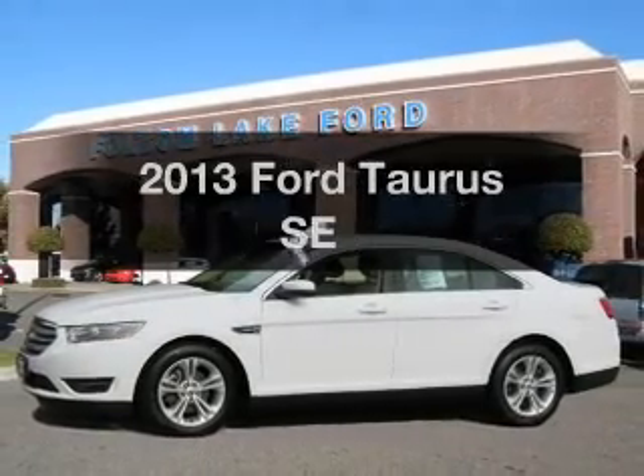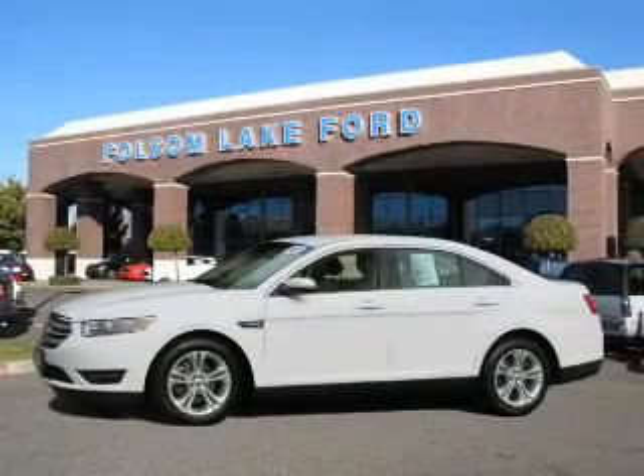Introducing the 2013 Ford Taurus. This is the set of wheels you've been looking for.